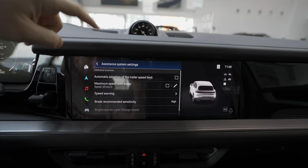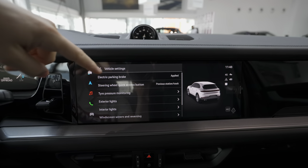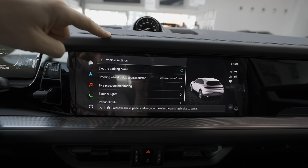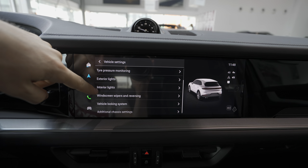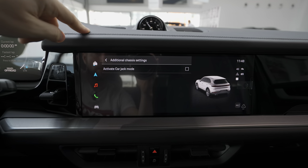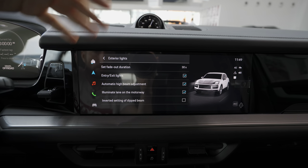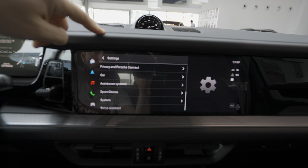In car settings: electronic parking brake control, steering wheel quick access buttons, tire pressure monitoring, exterior lights, interior lights, windscreen and wipers, vehicle locking system, and additional chassis settings including a car jack mode. Most people won't use all of those, but they're really useful.